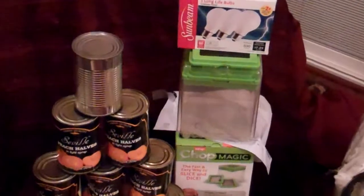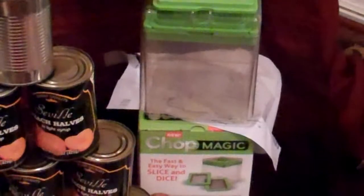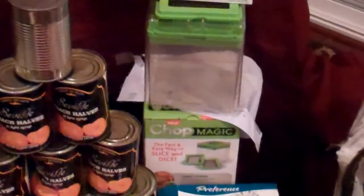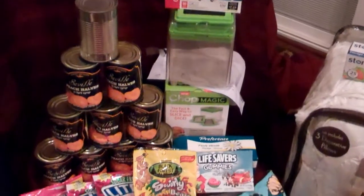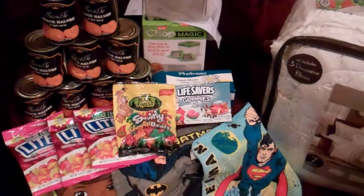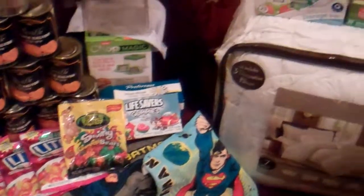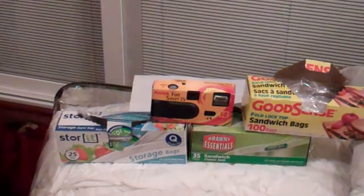Got a Chop Magic in there. The return slip said it was broken, but I don't see anything wrong with it. I've got a Vegematic already, so I doubt we'll really make much use of that, but we can try it out and see what happens. And of course, ziplock bags — there's always ziplock bags.